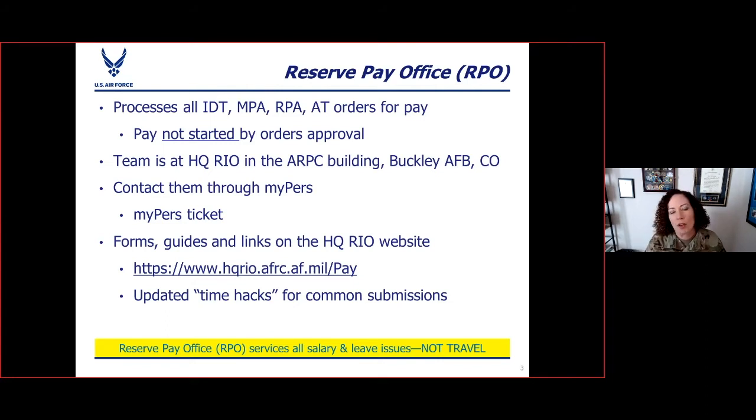You'll contact the RPO via MyPERS. I'm going to show you how to find the right part of MyPERS to get the submission links and ask questions or submit your paperwork for pay. It's always done through MyPERS tickets. There are forms, there are guides, there are links to training like this one on the HQ Rio website, as well as on the Rio Connect app.